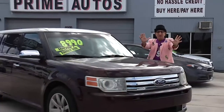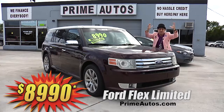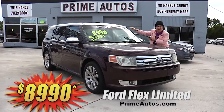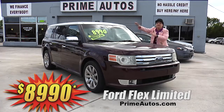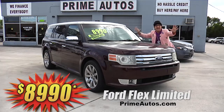This beautiful burgundy Ford Flex premium luxury crossover — this one here is the top line Limited Edition with rich leather quad buckets and third row seat, moonroof and sky view roof panels, sync audio, CD, XM, USB and Bluetooth, factory alloys, and so much more. You're going to save big money here at only $8,990.